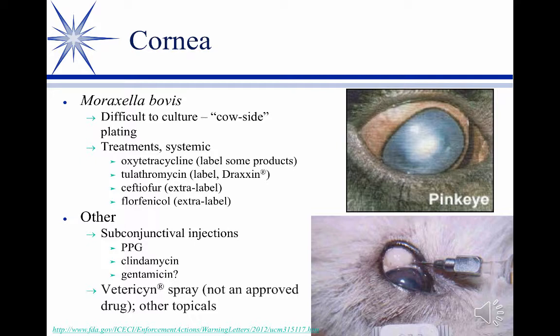Luckily we have some systemic options. Not all of the injectable oxytetracyclines carry a label indication, but some do. Draxxin carries a label indication. There have been studies showing Ceftiofur and Florfenicol are effective on this when you use extra-label use. That fits — Moraxella doesn't have a lot of resistance problems, unlike a lot of our Gram-negatives. It's a non-enteric.